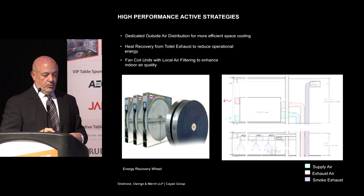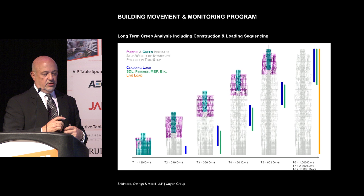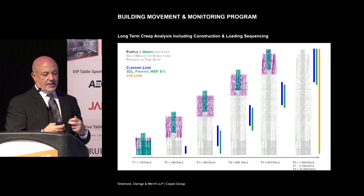Because the building is so unique in its structure, building movements were monitored from day one under construction. As it turns out, all the predicted values that Bill and his team came up with were very close to what was actually monitored. So the monitoring doesn't take place anymore, and the building seems to be working quite well.